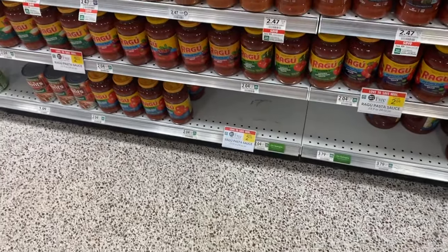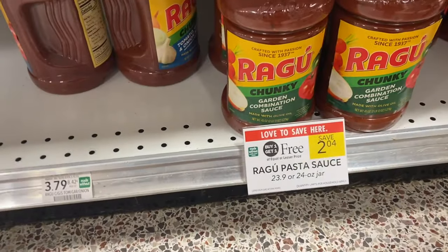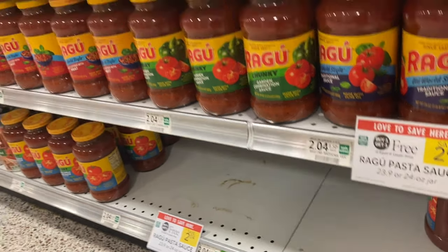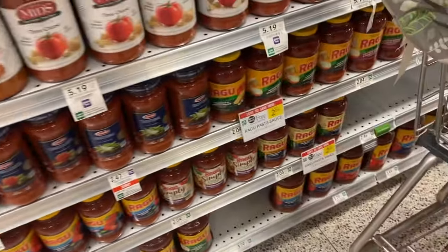Another item I'm well stocked on is spaghetti sauce so I'm not going to pick this up, but if you need it this is a great deal. These are $2.04 buy one get one free. We have $0.50 coupons from our $3.13 save insert — use two of those and you'll pay just $1.04 for both jars.